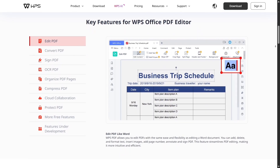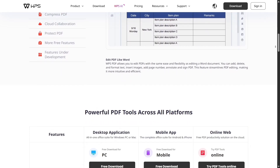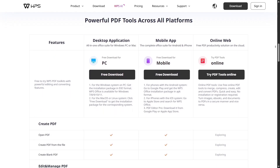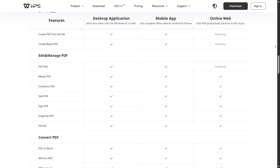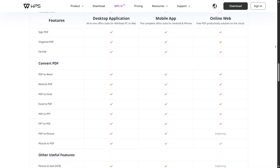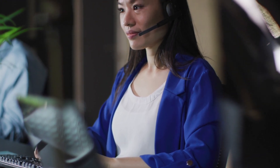One thing I love is the built-in PDF toolkit. Unlike Microsoft Office where you often need separate apps or paid add-ons, WPS lets you convert, merge, and sign PDFs right inside the same app. You can even annotate, highlight, and compress files — perfect for anyone who works with documents daily.